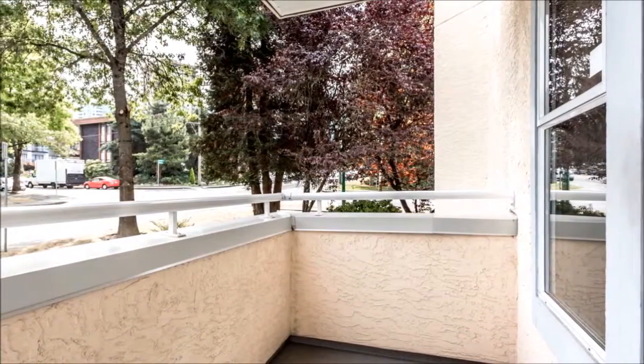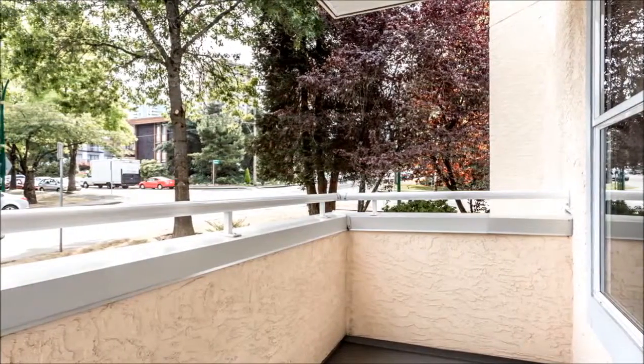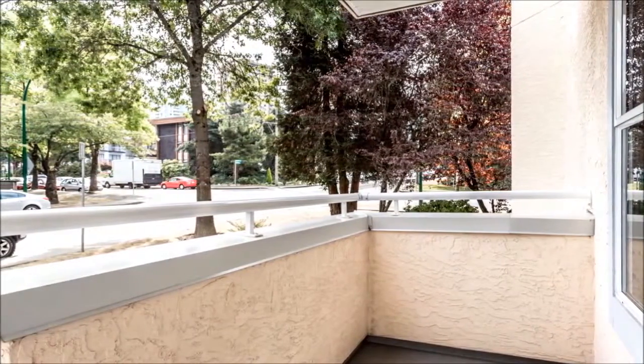Enjoy sun-filled days out on the patio, relishing the peaceful environment, knowing all is within your reach with transit and the SkyTrain just a short walk away.